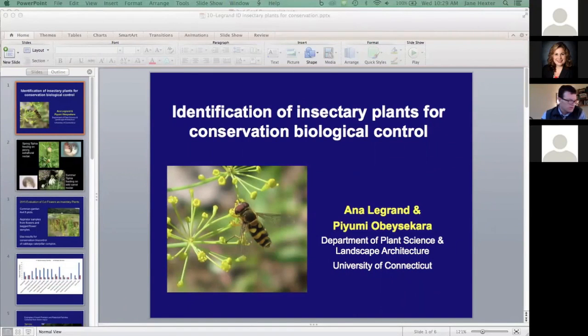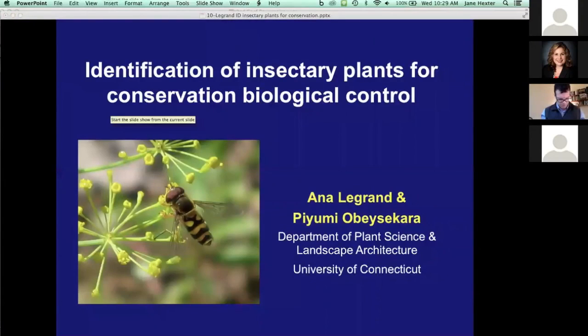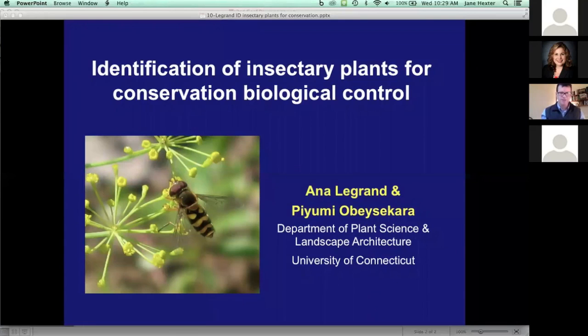Let's go ahead and start on our next set of presentations. The first speaker is going to be Anna Legrand from the University of Connecticut, talking about identification of insectary plants for conservation biocontrol. This is a Northeastern IPM Center Partnership Grant project.